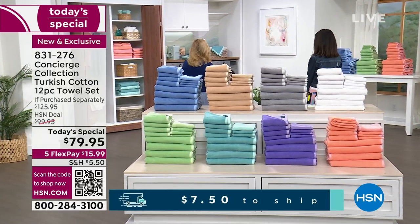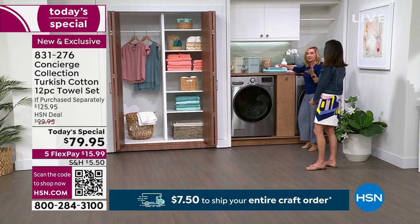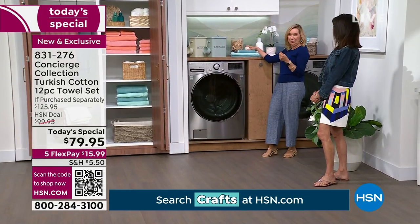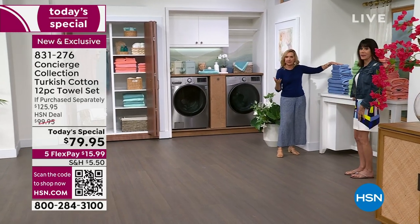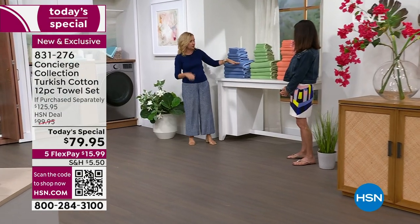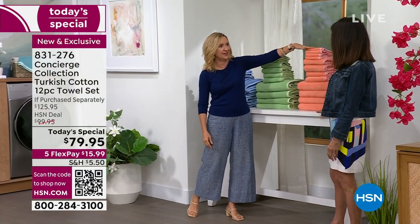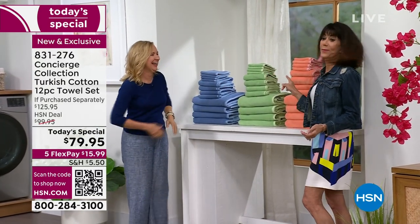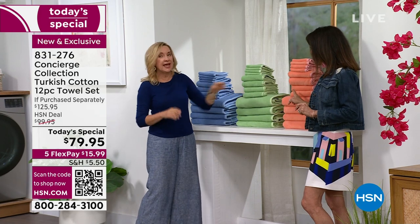When you get your towels home, wash them and remember to skip the fabric softener — it puts a coating on your towel. Use dryer balls instead. Now, what I want to show you is something called blooming. Out of the package they're soft and fluffy, but after one washing they bloom. Look at the soft green — folded the same way: here's out of the package, one wash and dry, two wash and dry. Look at how much fluffier they get! That shows you the quality in just one wash.